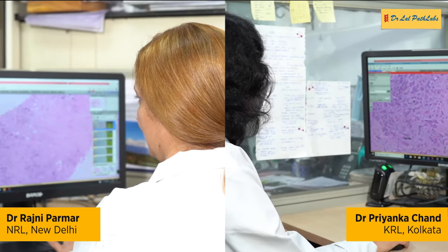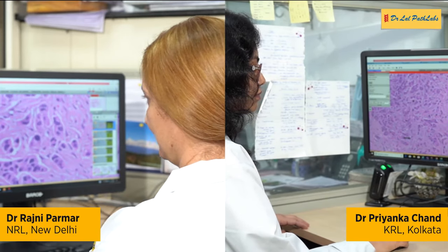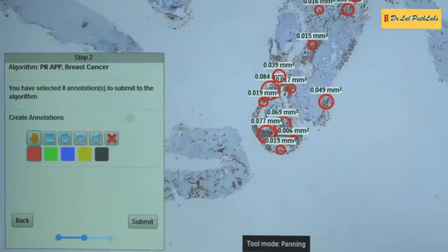Getting a second opinion from a colleague sitting in another lab in another city became so much easier with digital pathology. Using digital pathology, it is so easy to get a second opinion now.